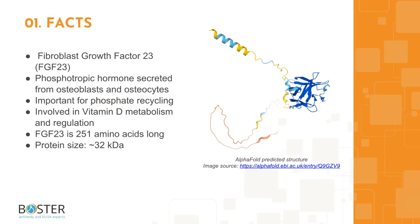Topic 1: Quick Facts About FGF23. Fibroblast endothelial growth factor 23, or FGF23, is a phosphatropic hormone that is secreted from specific cells. It is highly involved in the recycling of phosphate as well as regulating and metabolizing vitamin D. FGF23 is 251 amino acids long and runs about 32 kilodaltons on a Western blot.